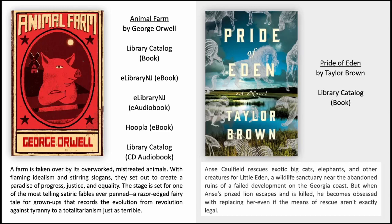Pride of Eden by Taylor Brown. Acy Caulfield rescues exotic big cats, elephants and other creatures for Little Eden, a wildlife sanctuary near the abandoned ruins of a failed development on the Georgia coast. But when Acy's prized lion escapes and is killed, he becomes obsessed with replacing her, even if the means of rescue aren't exactly legal.